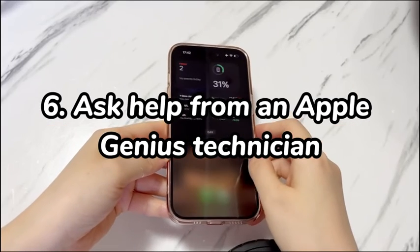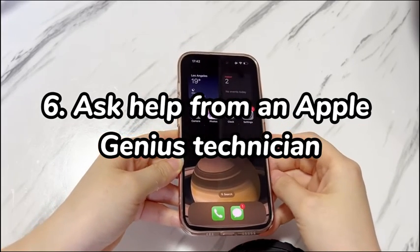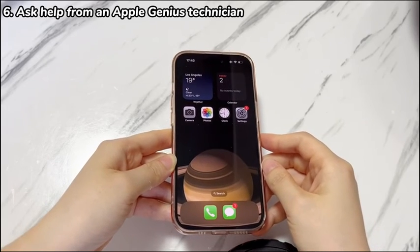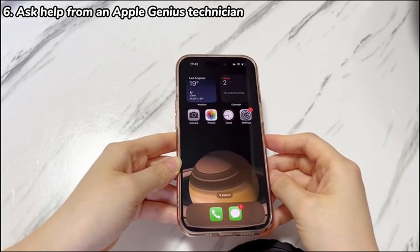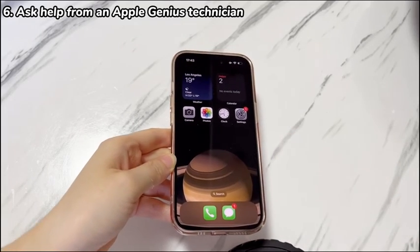Step 6: Ask for help from an Apple Genius technician. You don't have to always blame software — it's also possible that the iPhone 15 keeps turning off due to certain hardware components of your phone being broken. If even the reset doesn't work, have a chat with Apple Support online or take your phone to an Apple Store to run a diagnostic test.